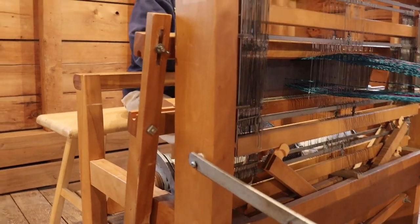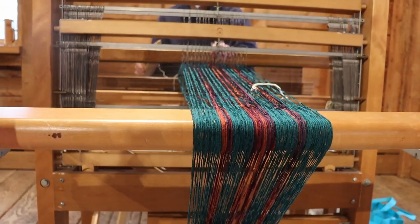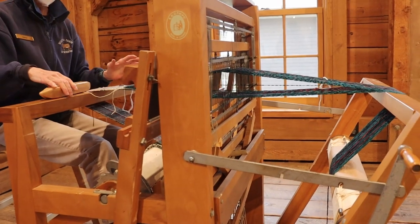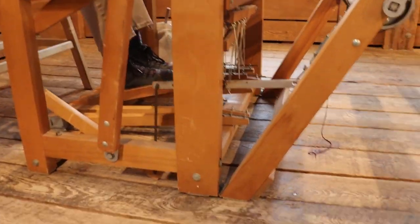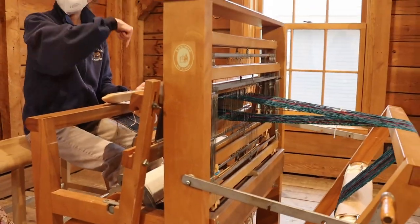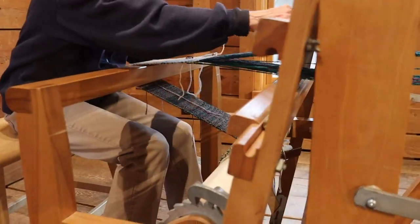In modern times, however, they're less lucrative as the textile industries have become increasingly industrialized. But still, there are a lot of spinning and weaving enthusiasts coming together, sharing skills, and showcasing their work, as well as learning new techniques.